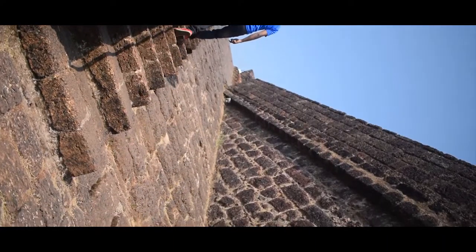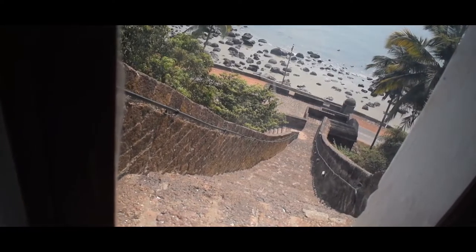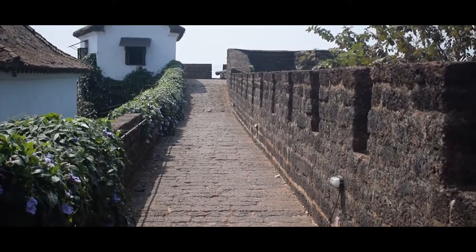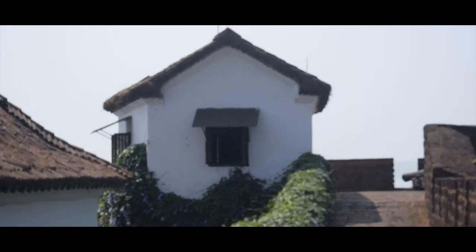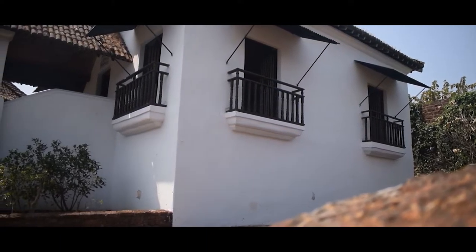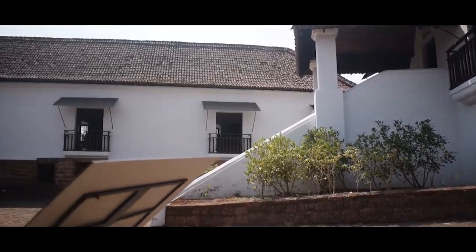The fort commands glorious views of the surrounding countryside, which make for great photographs. The forts of Goa definitely have a lot to say, and tourists shall enjoy a pleasing time filled with moments of leisure and vibrancy. Though not all forts are well preserved, a visit to them is worth it because of their historical heritage.